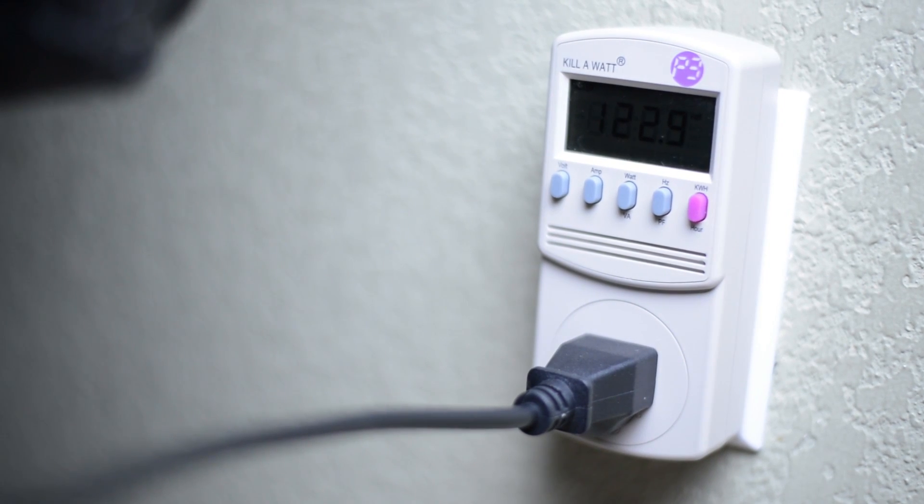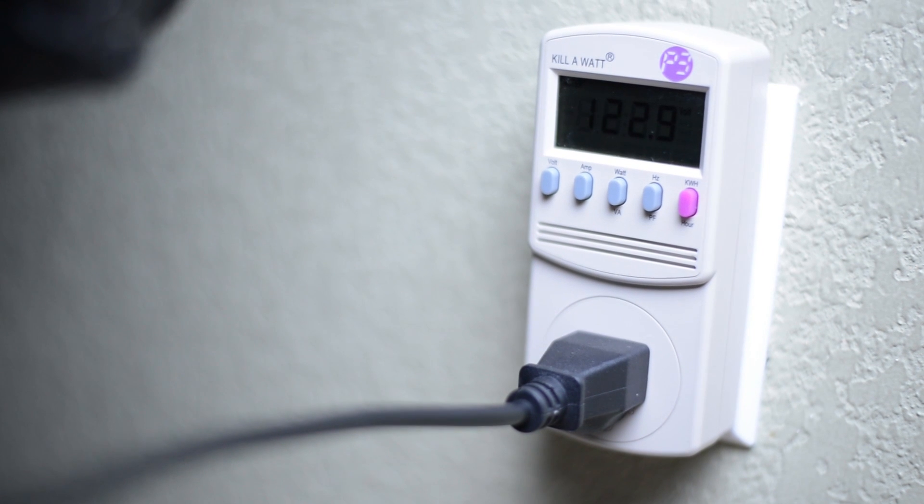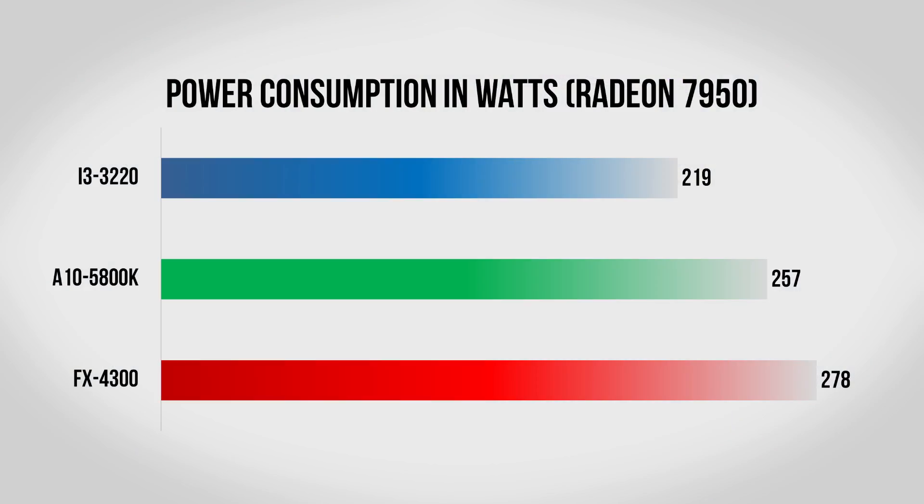Lastly I wanted to look into power consumption. This matters for your power bill, the heat dissipated inside your chassis, and what kind of power supply you'll need. I did a run through Portal 2 with the 7950 and monitored power consumption using a Kill-A-Watt. The Core i3 did really well here, using only 220 watts, whereas the 5800K needed 257 watts and the FX4300 needed 278 watts.